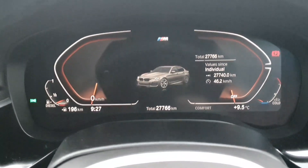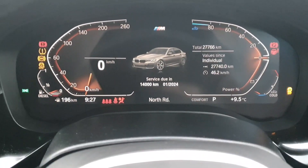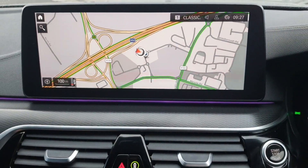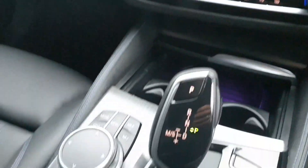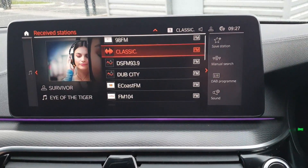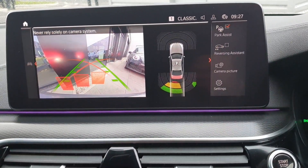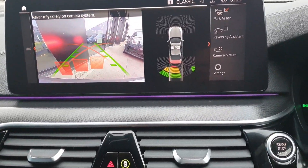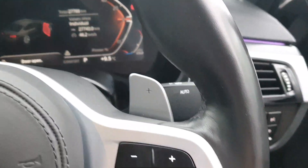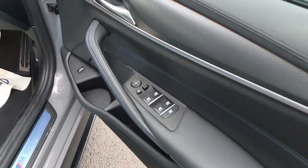In the centre of the car we have this lovely instrument cluster, and in the centre console we have this very nice touchscreen iDrive system that can be accessed via the centre console as well. We also have the rear parking cameras and sensors. This car comes with fully automatic headlights and wipers and fully electric windows and mirrors.